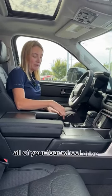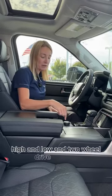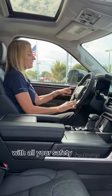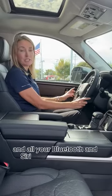All of your four-wheel drive — high and low — and two-wheel drive controls are here. You've also got your various drive functions, TRD leather off-road gear shifter, and a wonderful steering wheel with all your safety features and all your Bluetooth and Siri controls right here.